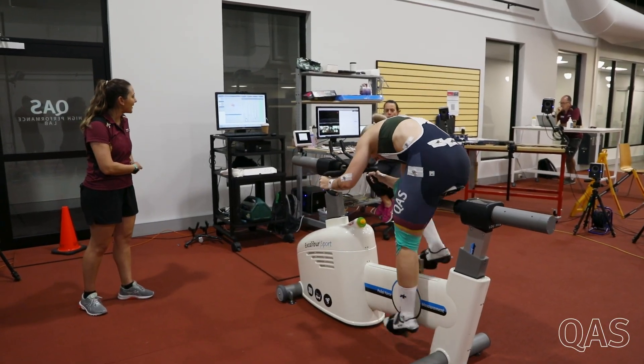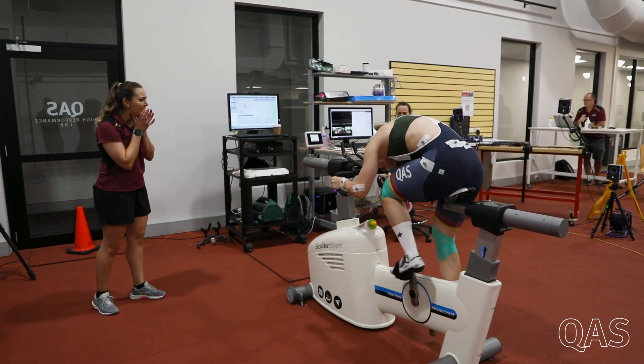My name is Chantelle Duplessis and I'm a movement scientist with cycling, mainly track cycling. Today we had all the track sprinters in for some regular lab testing.